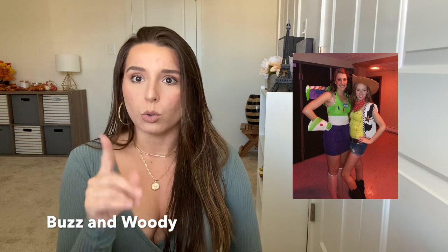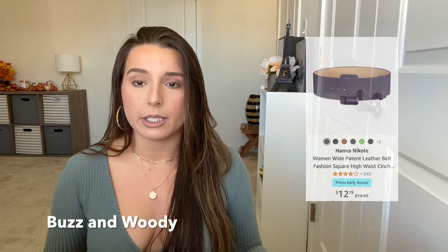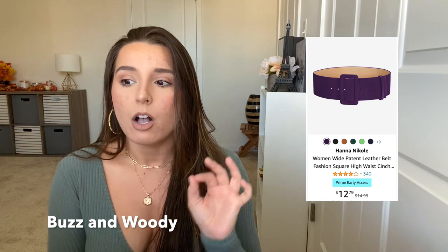For Buzz, I'm thinking a cute little white mini skirt with a purple belt — and the arms are going to be important. Maybe white fingerless gloves with green felt or green duct tape glued or taped on. We're going to DIY this — we're going to figure it out.